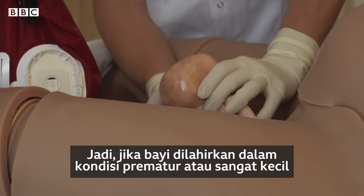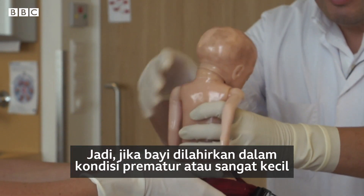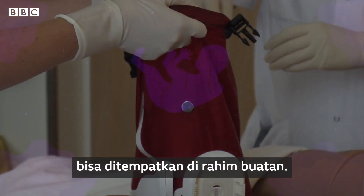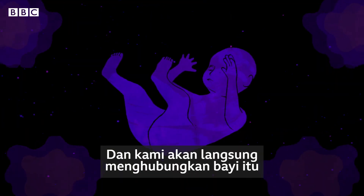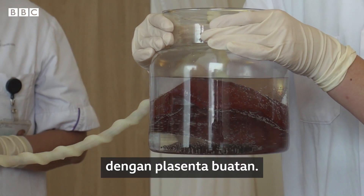So the baby is born — a very preterm baby, very small — and then you're putting the baby in the artificial womb. Then we are going to connect the baby immediately to an artificial placenta.